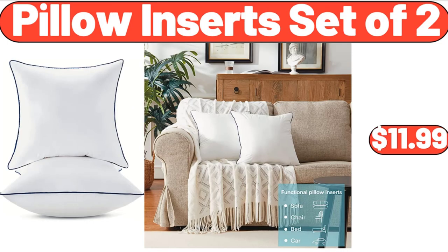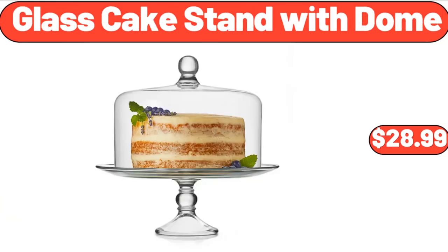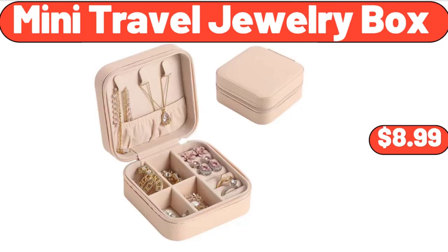Pillow Inserts Set of 2, $11.99. Huntington Home Beach Towel, $5.99. Glass Cake Stand with Dome, $28.99. Coffee Mug Set of 4, $15.99. Mini Travel Jewelry Box, $8.99.